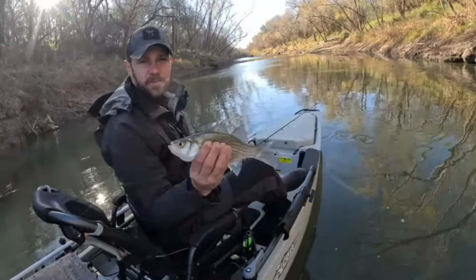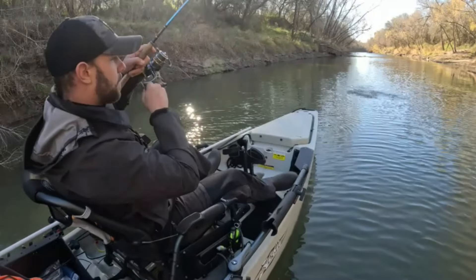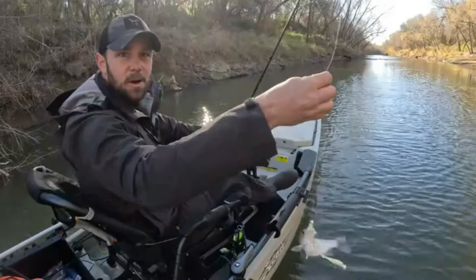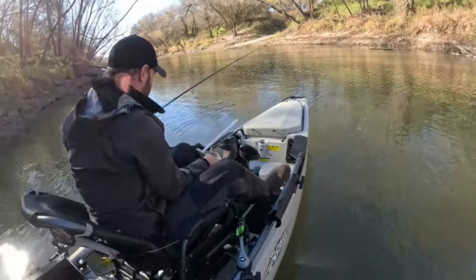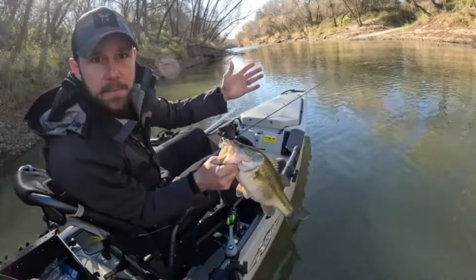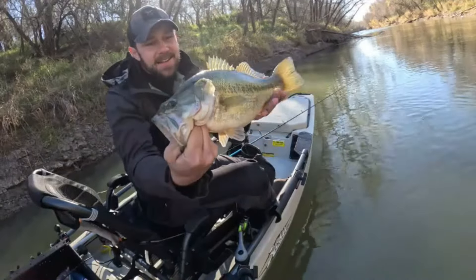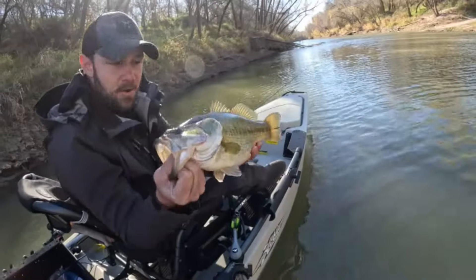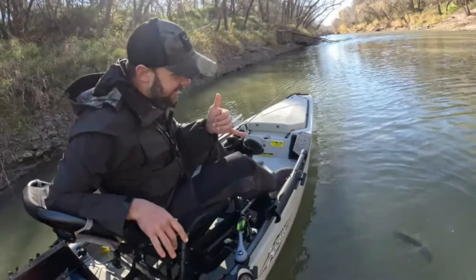We had a bite on — first keeper of the day. Put it on the stringer. All males, every single one of them. When I told you this lure catches everything, it catches everything. I'm literally right by the boat ramp. Look at that guy — he's pretty chunky, not super long, but he's got some fat on him. Alright, let's go ahead and let her go.